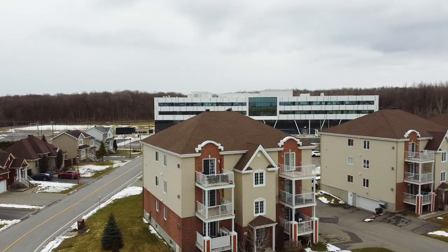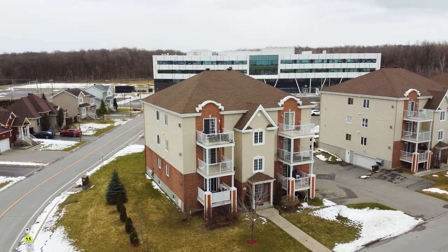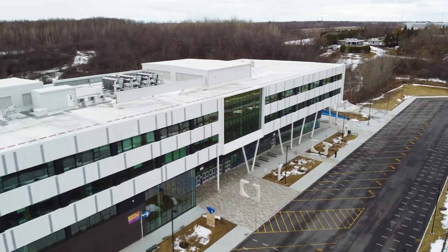Welcome to your new condo in Vaudreuil, where affordability meets comfort. This condo has two bedrooms, one bathroom, 1,200 square feet of living area, your own private garage, and is walking distance to a high school. Let's go in and check this one out.